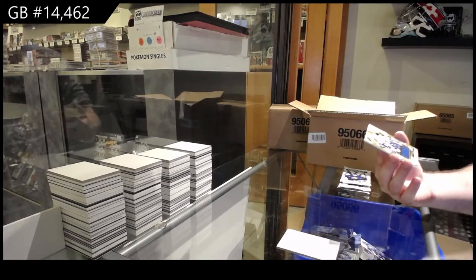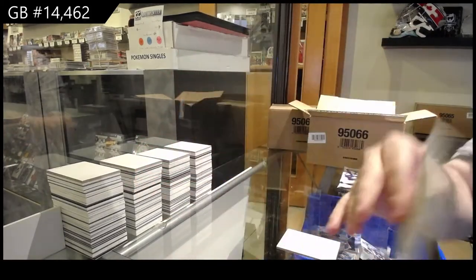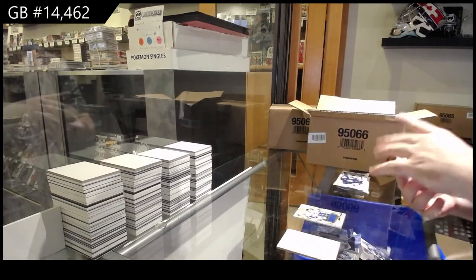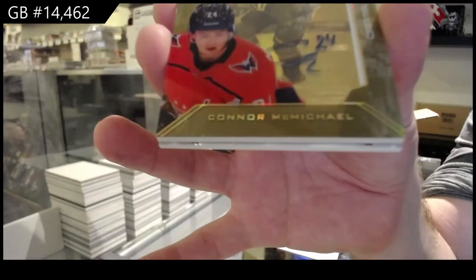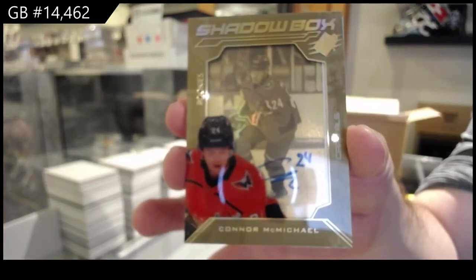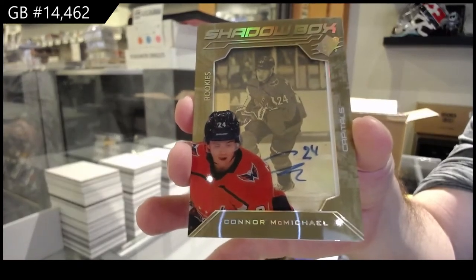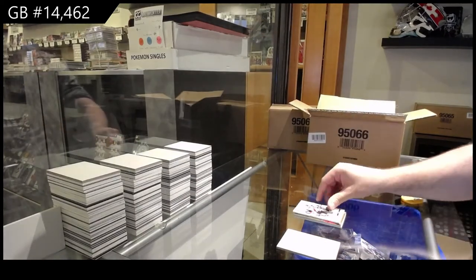We've got a base jersey of Bo Horvat, very good for Vancouver. For the Coyotes — never mind. Shadowbox rookie auto to 175, Connor McMichael. And a 2.99 Keller for the Coyotes.